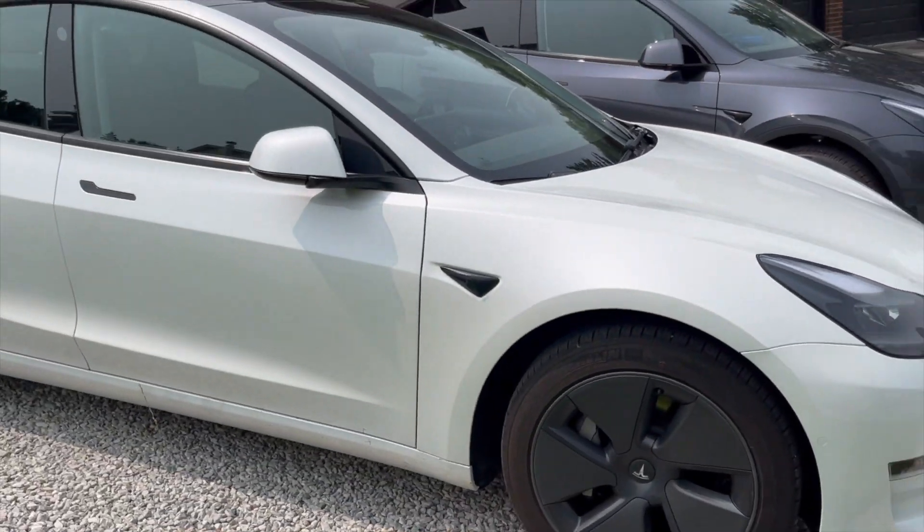White is an extra $1,300 for both the Model Y and the Model 3. So if you're thinking of ordering a Model Y or Model 3, gray is now the new base color. If you wanted a white car, look at inventory to see if you can get one at the basic cost — if not, you'll have to pay the extra $1,300 for white paint. If you wanted gray, it doesn't cost you anything extra.